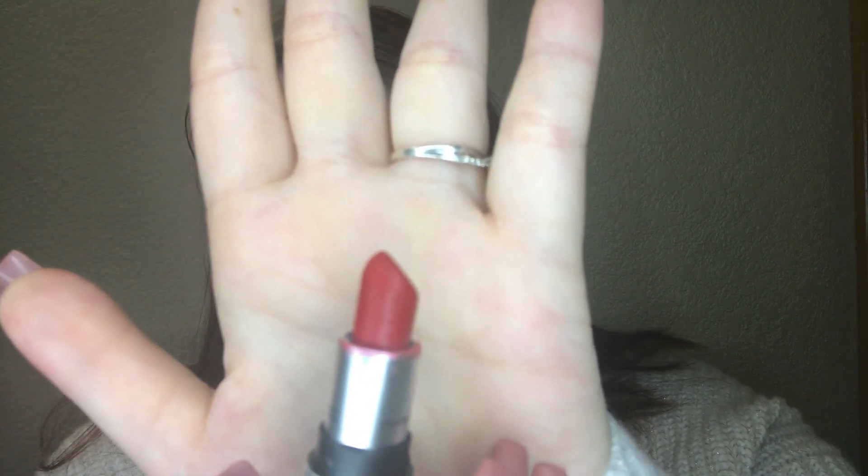Ruby Woo Matte Lipstick. This is the shade All Fired Up. It is a retro matte lipstick.